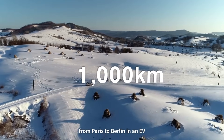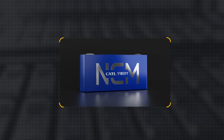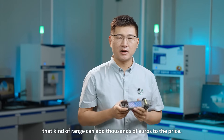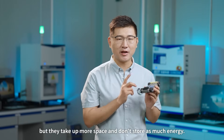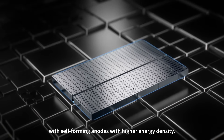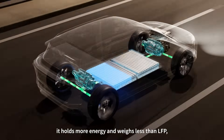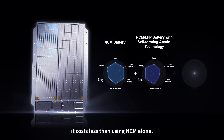Driving a thousand kilometers from Paris to Berlin in an EV is possible with an NCM battery, but that kind of range can add thousands of euros to the price. LFP batteries cost less, but they take up more space and don't store as much energy. Freevoi's solution is to match an LFP battery with self-forming anodes with higher energy density. For the same volume, it holds more energy and weighs less than LFP, and when paired with NCM cells, it costs less than using NCM alone.